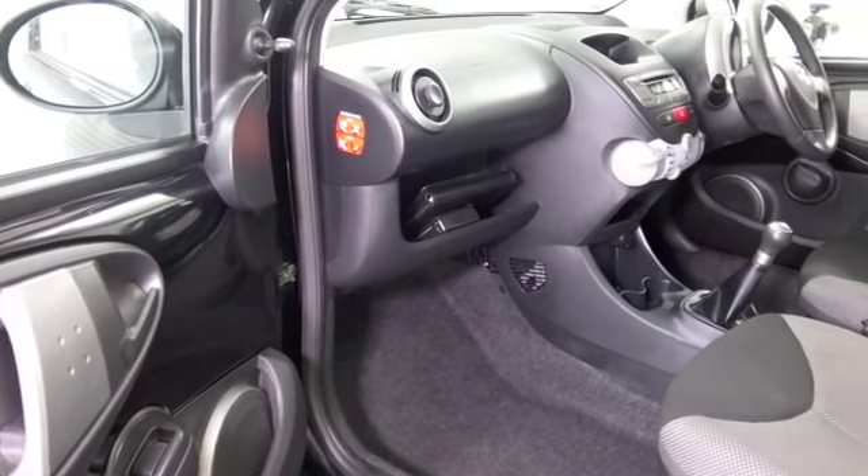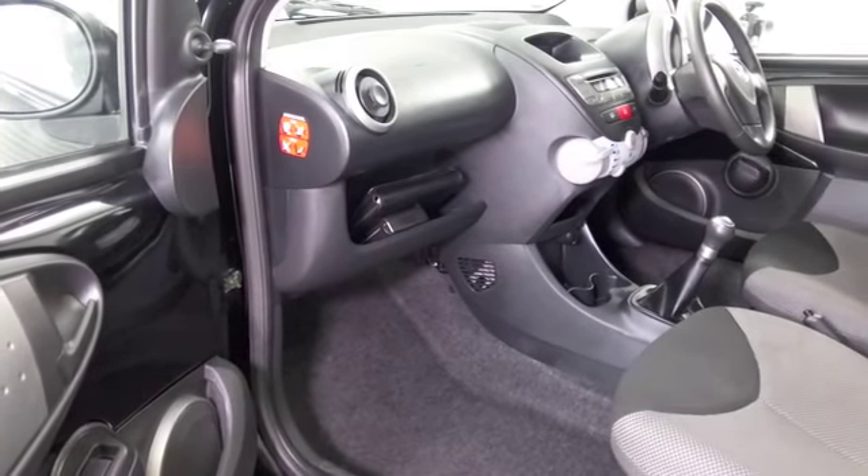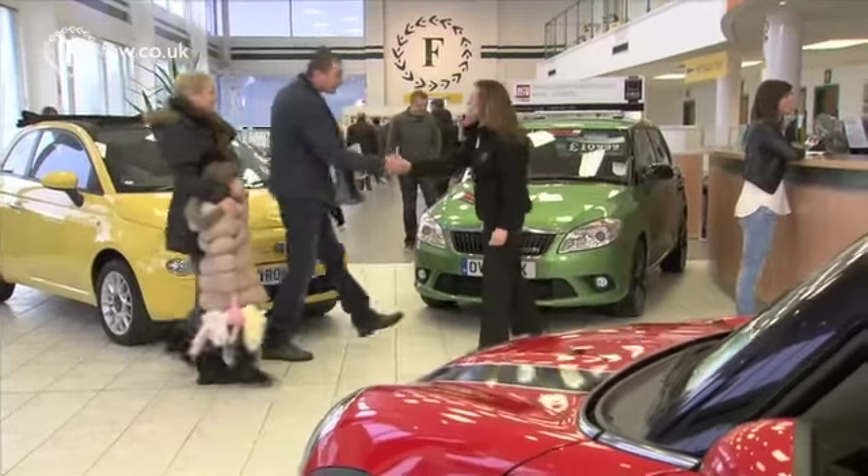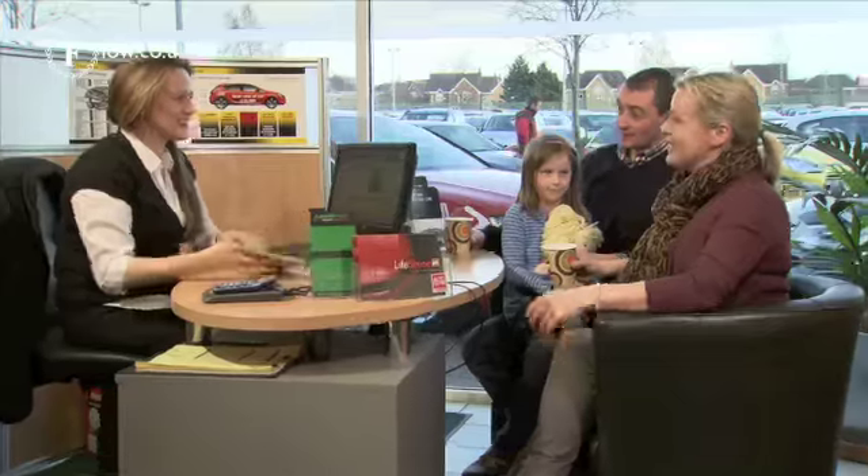Lovely cloth interior, very comfortable, remote locking, electric windows, air conditioning — you've got all the right kit really, and a great set of alloys.